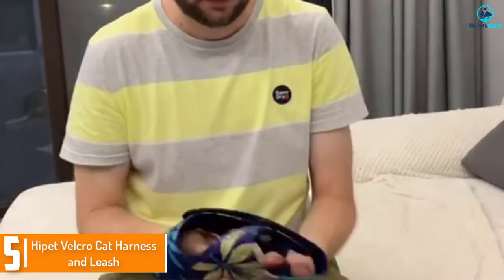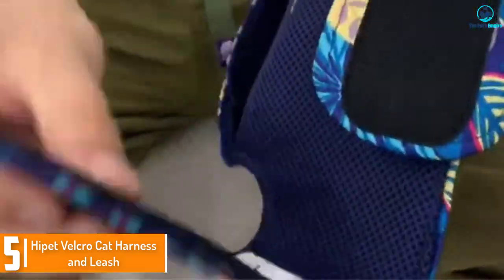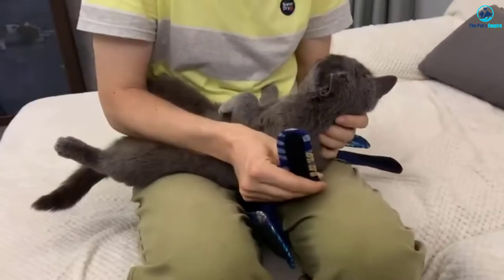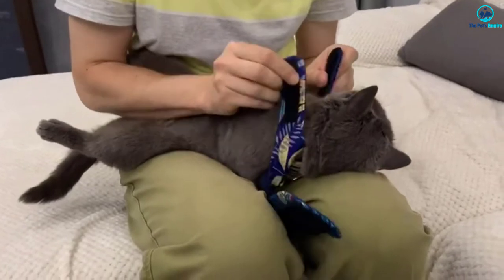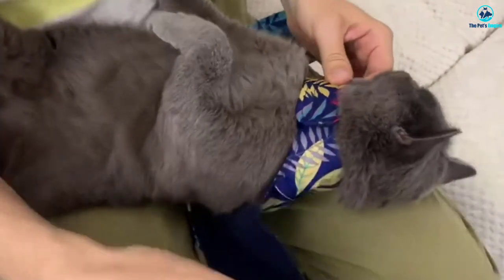Starting at number five we have the Hippette Velcro cat harness and leash. If you're looking for a harness that uses velcro to close for a cat that doesn't tolerate the full jacket style harness, this option from Hippette will cover a bit less of the cat's body. The two velcro straps allow you to adjust the fit.